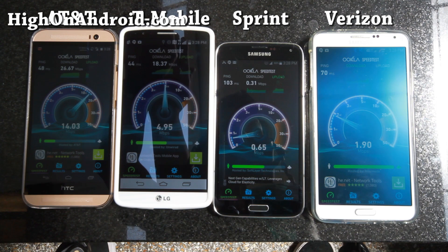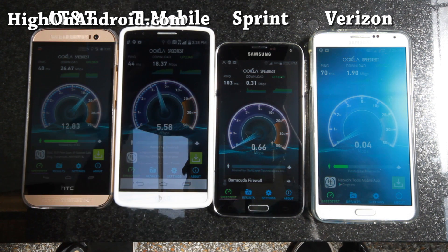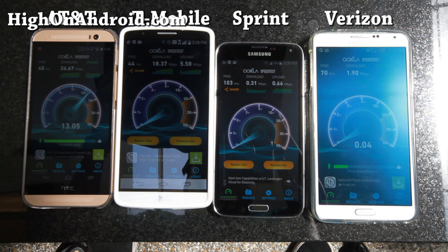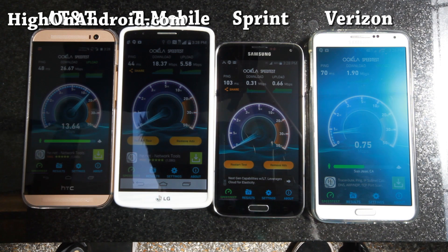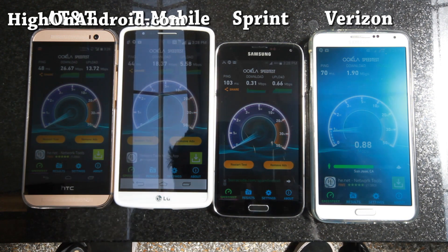Right now, AT&T is really winning the battle — 26.67 megabits per second download — followed by T-Mobile, followed by Verizon, and also Sprint in last place, because you just can't get 4G LTE anywhere in this city.